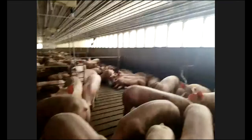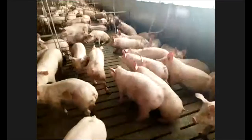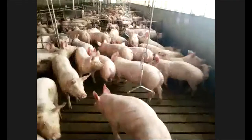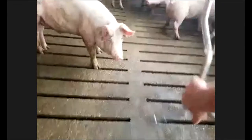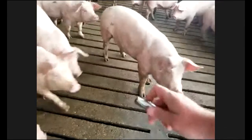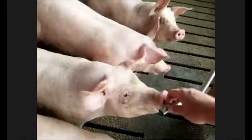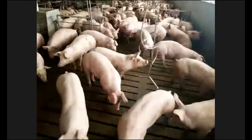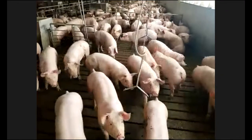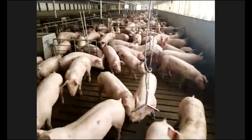Our water also comes from the ceiling. You can see the swinging water dispensers — pigs come over and squeeze down on them to get water anytime they want. In our nursery, we have pan water that the smaller pigs drink out of.